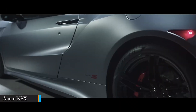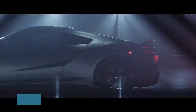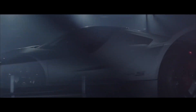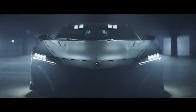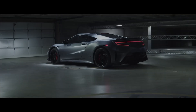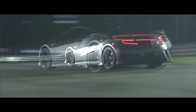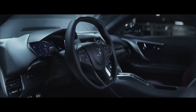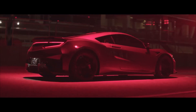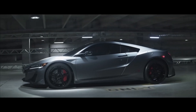Meet the Acura NSX — a supercar that combines stunning design with awe-inspiring technology. Its performance and style make it a compelling choice. Under the hood, you'll find a twin-turbocharged V6 engine and three electric motors, delivering a mind-boggling 600 horsepower and 492 pound-feet of torque. With all-wheel drive powered by electric motors and a 9-speed dual-clutch transmission, this car is a force to be reckoned with. Its razor-sharp handling and all-wheel drive expertise allow for exhilarating speeds and unrivaled cornering capabilities.